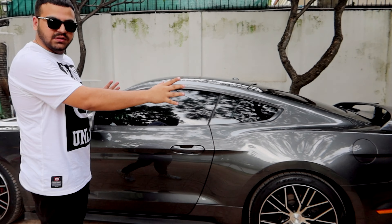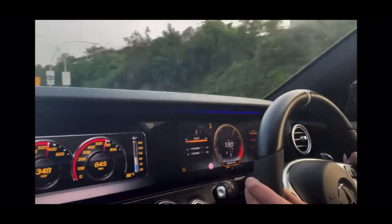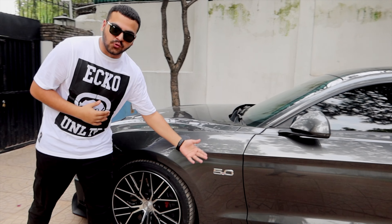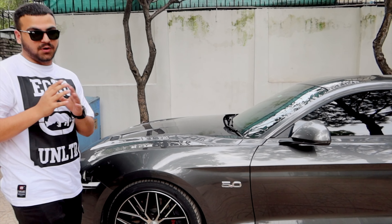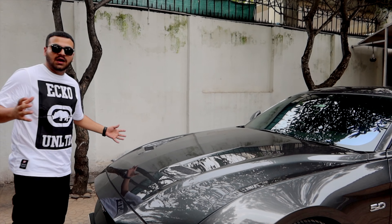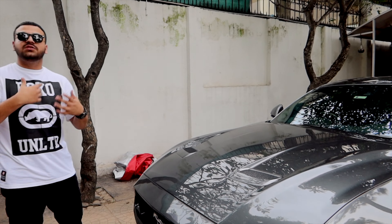Hey, what's up! So we have a brand new 2019 Mustang — it's an American muscle car. It's a 5.0 V8, that's a powerful engine. I'll show you the engine, and these are the wheels, so the wind will fly and the engine will get wet.